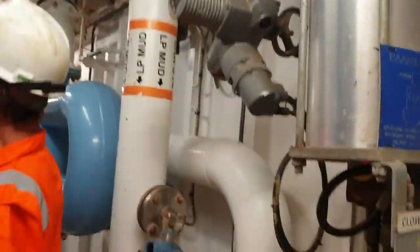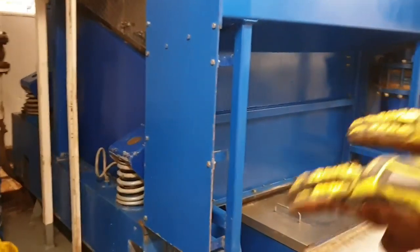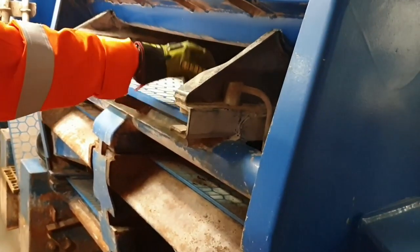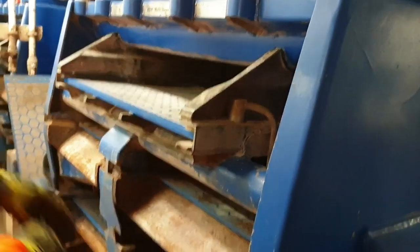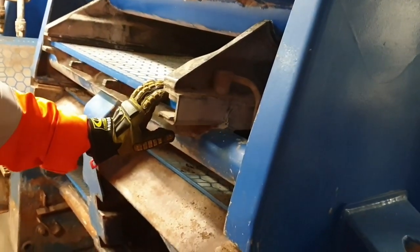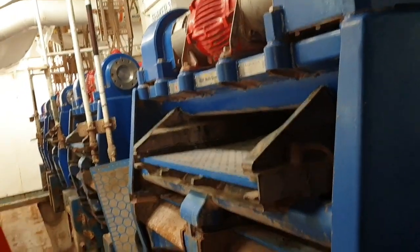The mud goes into these — these are the shakers, and they put screens in them. What are they shaking for? To clean the mud — it takes all the sand and cuttings out. Be careful, it's open. These screens — the mud comes over these things, when you start them they vibrate real fast, and all the sand and solids come over and you get rid of it. They use the same shakers in mining — that's where they started using these, looking for gold.